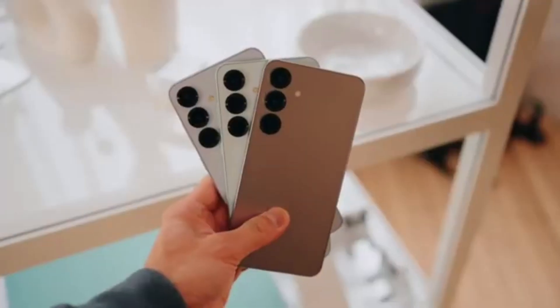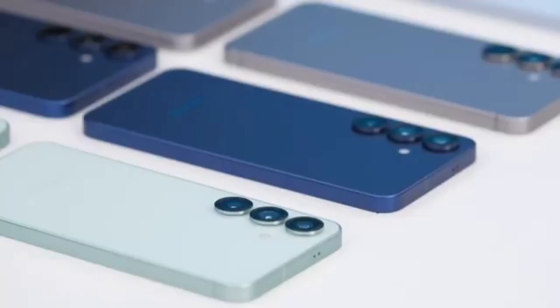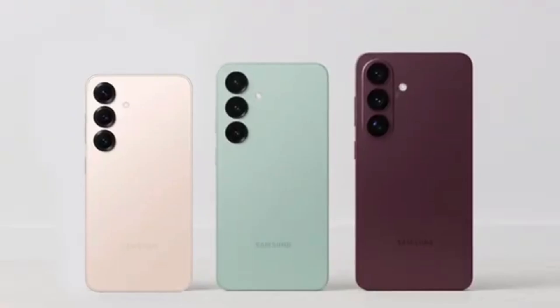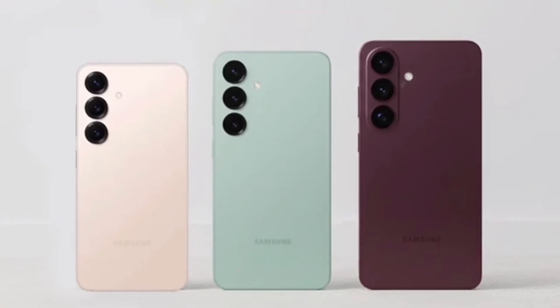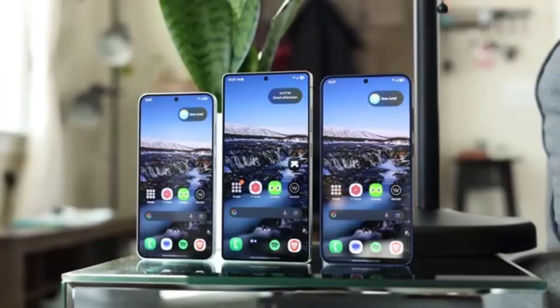Its single-core performance nearly matches Apple's M5 chip, which scored 4,263 points — just a slight edge over Samsung's new chip. This is a remarkable achievement for Samsung, especially considering how far its Exynos chips have come.